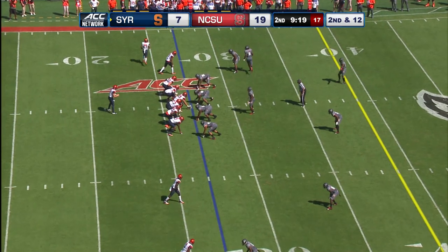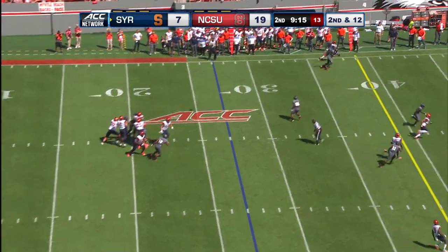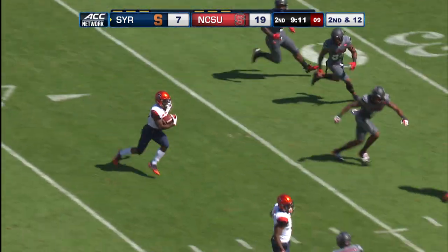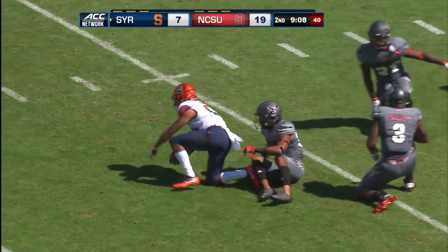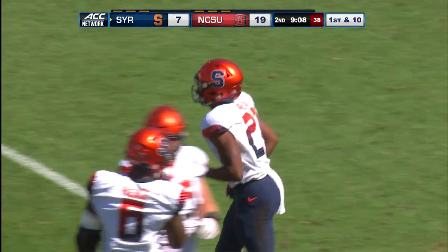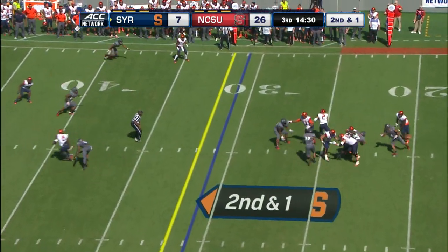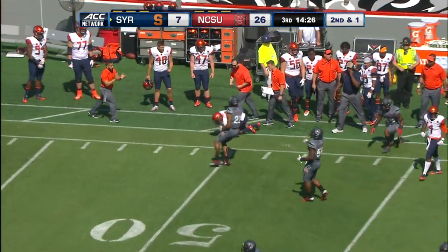He said Dungey just has that swagger now, like his feet are up on the table — he's in complete control. Dungey with the poise from the pocket, floats it up near midfield and complete, hits Moneal inside the thirty for the orange. Dungey finding Moneal deep in NC State territory, forty-seven yards. Dungey up to the forty-five and it's Ishmael again.